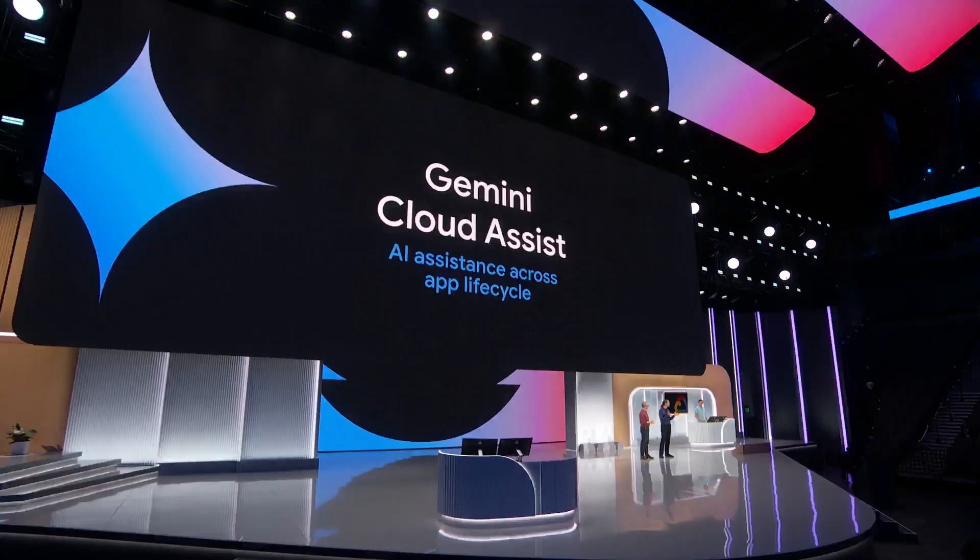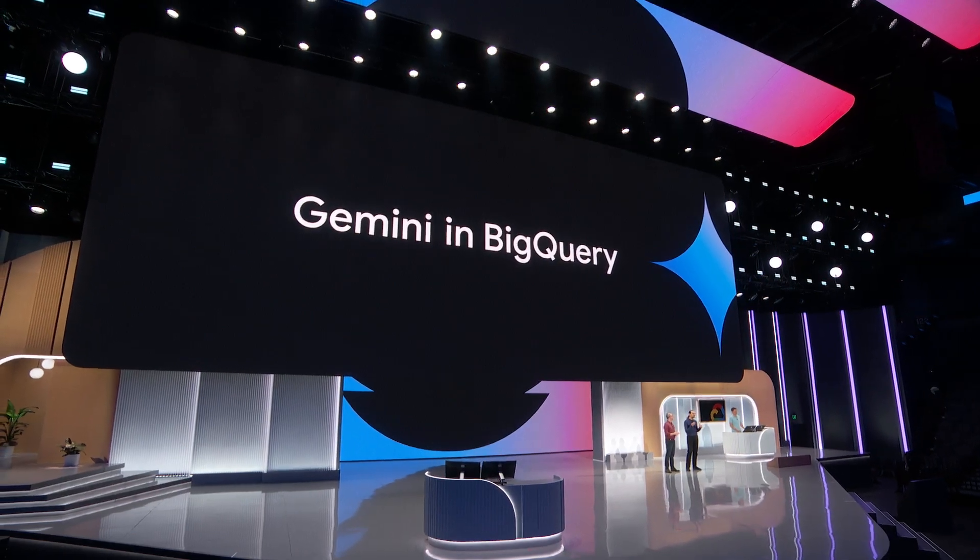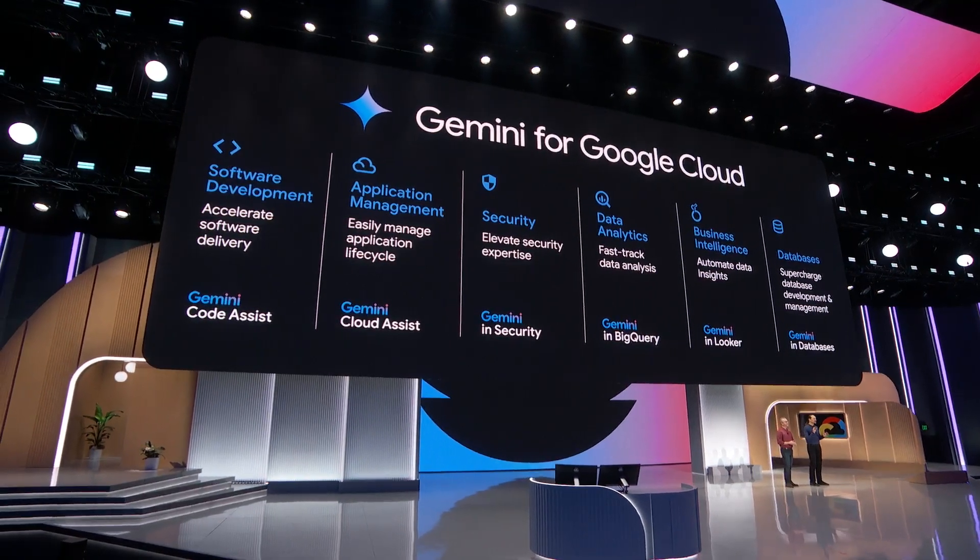In Google Cloud, you expect world-class data services, and now we're extending the AI journey for developers by bringing you Gemini and BigQuery. With this, developers can build amazing analytics applications and data agents with the help of rich multimodal AI. This provides a new generation of AI assistants and capabilities for building AI applications and agents with Google Cloud.